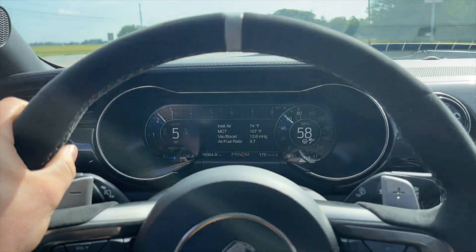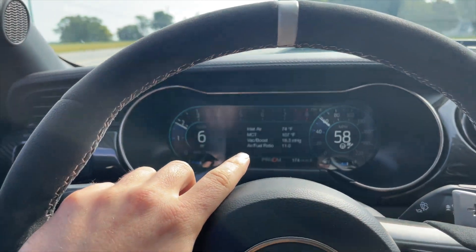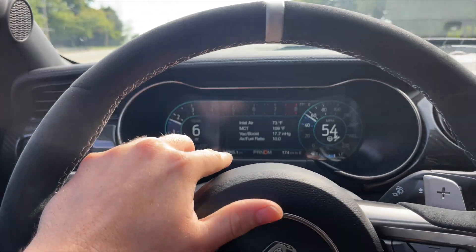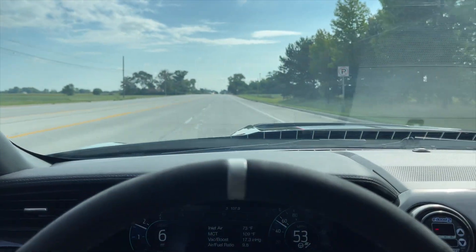I wish I had my Draggy to record a 60 to 130 — that's insane. I think tire pressure is like all the way up too. One other thing I want to talk about — I haven't confirmed this yet — but at 74 degrees inlet air, that's the air coming in to the charge pipe. MCT is the air in the manifold, and this plasma manifold seems to get pretty hot.